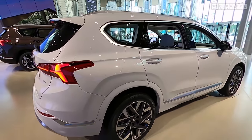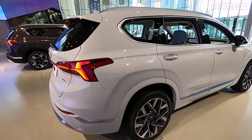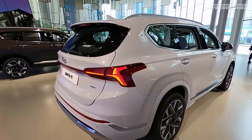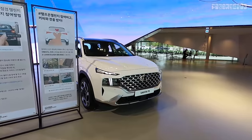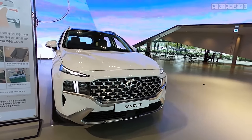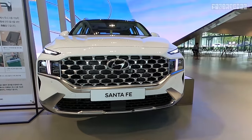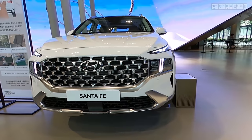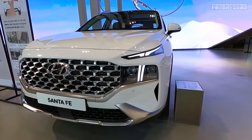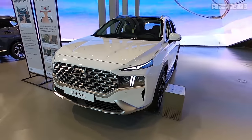Hyundai utilized the calm technology, or calm tech as they call it, targeting people in their 30s and 40s. Although it's a facelifted version, much of the exterior has been changed — almost as if it's a full change — because the front grille has been completely changed, as well as the DRL and the design overall.